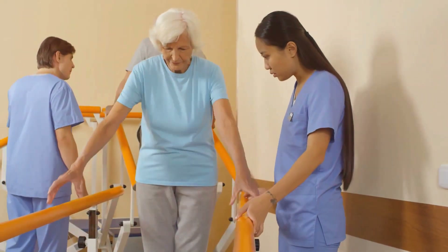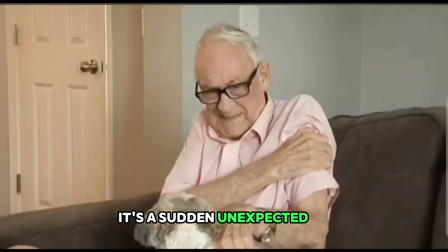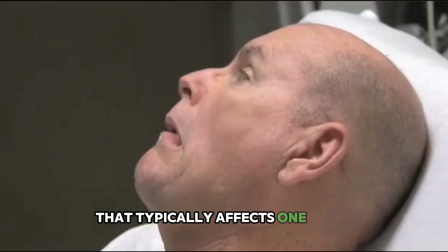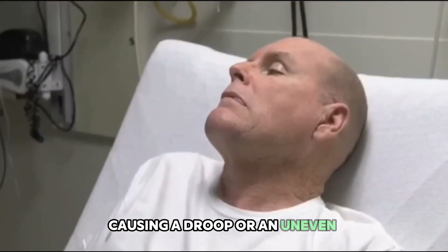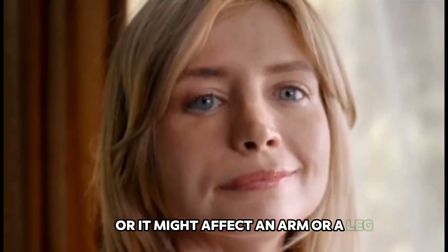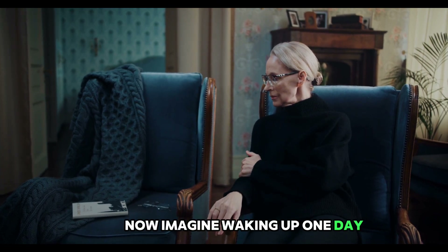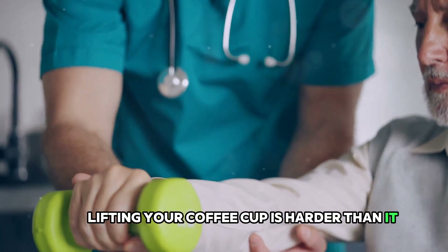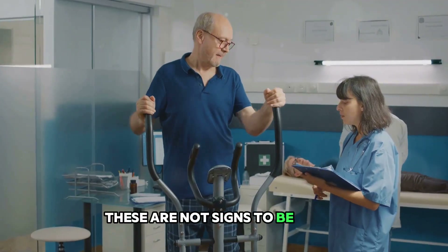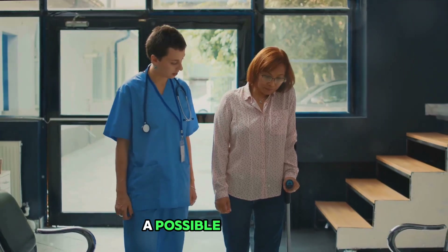This isn't the ordinary numbness from sitting in one position too long. It's a sudden, unexpected loss of sensation or strength that typically affects one side of the body. It could involve the face, causing a droop or an uneven smile, or it might affect an arm or leg, making it difficult to maintain balance or hold objects. These are serious indicators that your brain might be in distress.